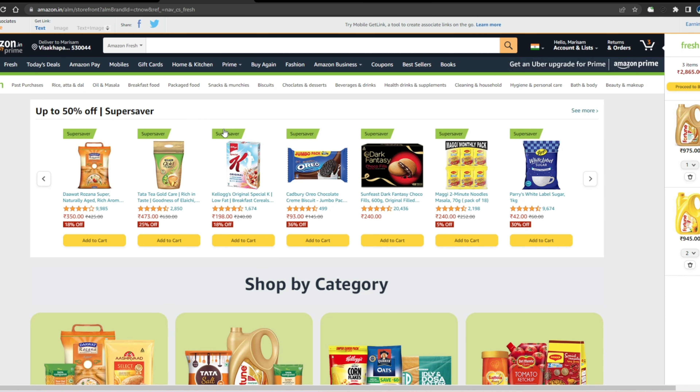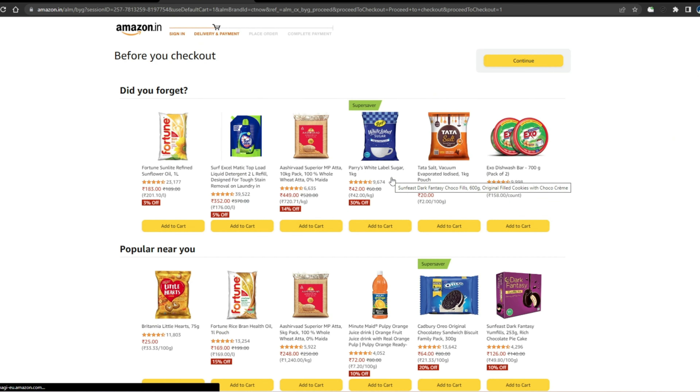This offer is available on mobile, but I will show you on the computer. I will proceed to buy it. Click on the checkout button.